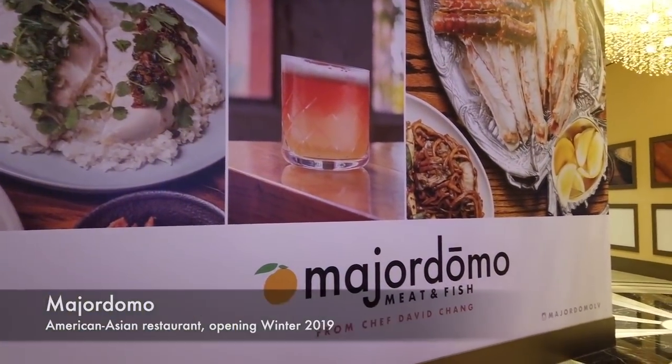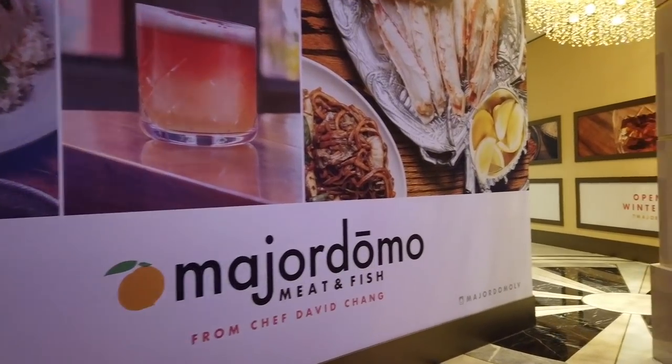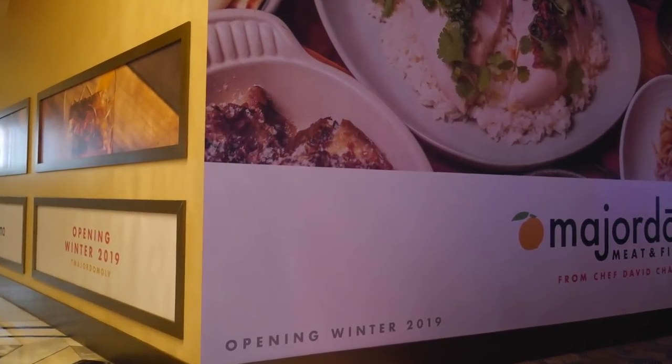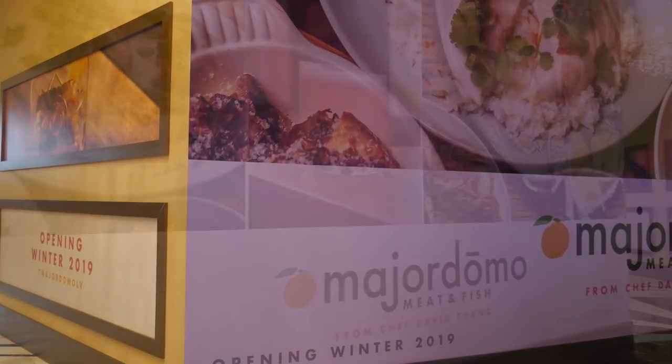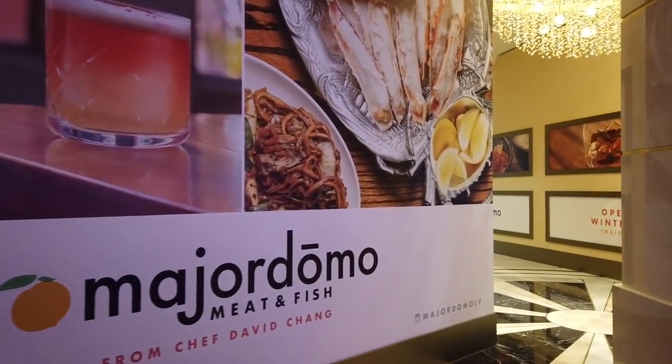Major Domo Meat and Fish will be making its debut here at the Palazzo in the coming months. A sister to chef David Chang's original place in LA, it will feature an American-Asian menu inspired by the energy of Las Vegas.